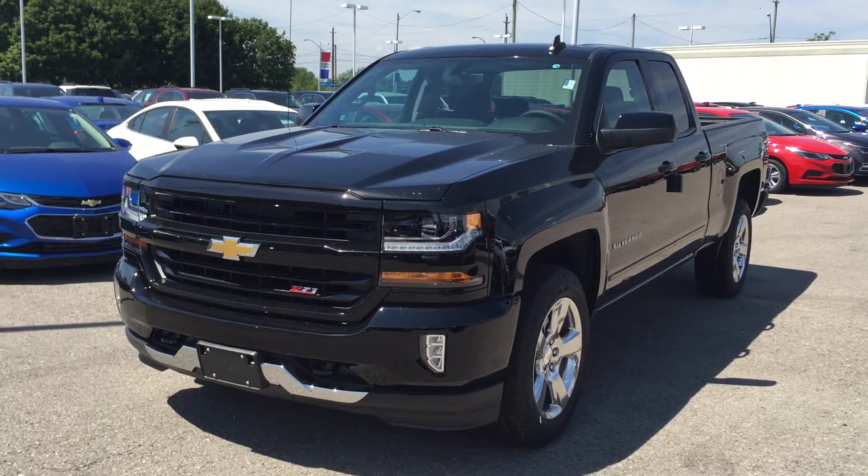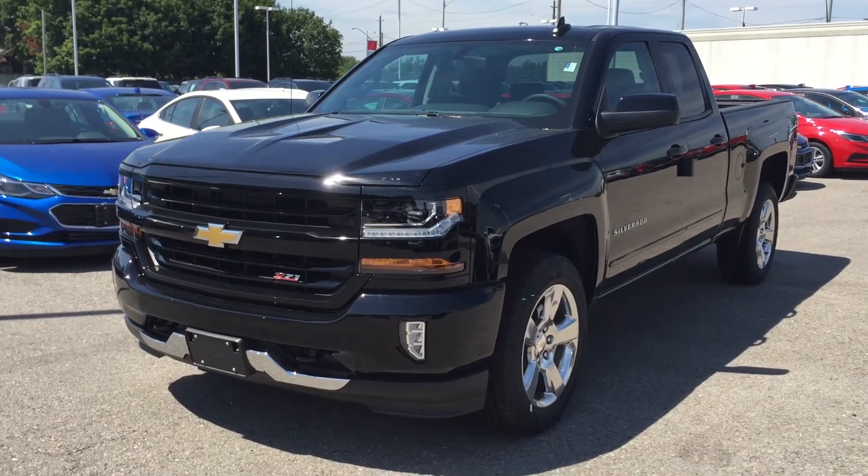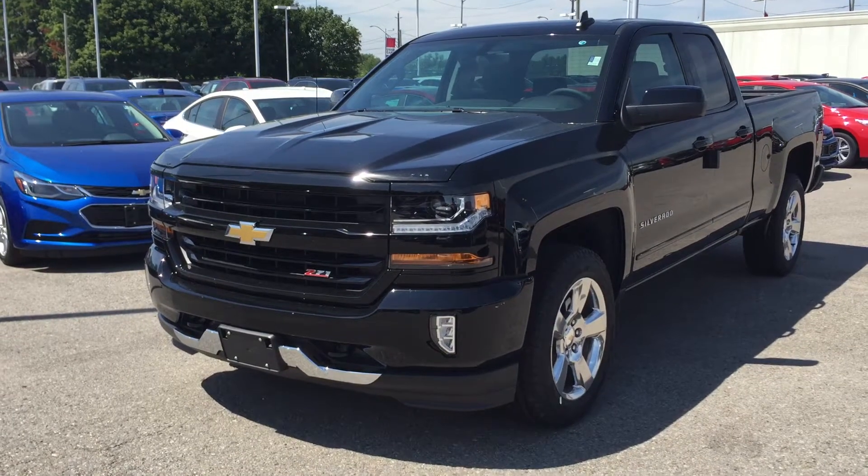Welcome to Roy Nichols, located at 2728 Curtis Road in Curtis, Ontario. We're looking at an awesome 2016 Silverado Z71 double cab LT, four-wheel drive, shown here in black.